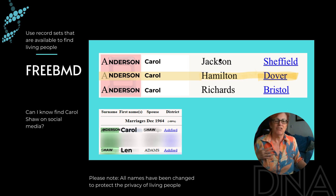I could of course try and get that birth certificate if I really wanted, but this is enough information for me to make a hypothesis that my Carol Shaw could be this Carol Anderson. The last part of the puzzle is: did Carol Anderson marry a Mr. Shaw? And I can find a marriage about the right time frame where Carol Anderson has married Len Shaw.